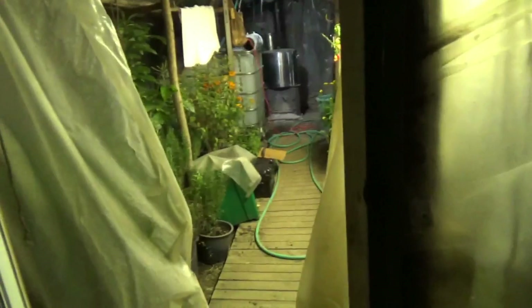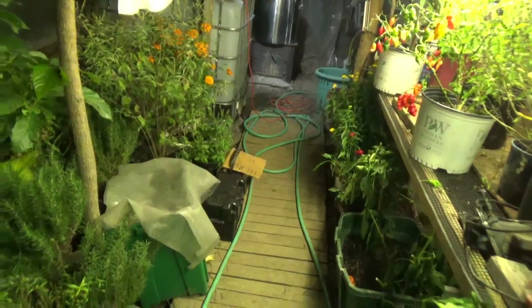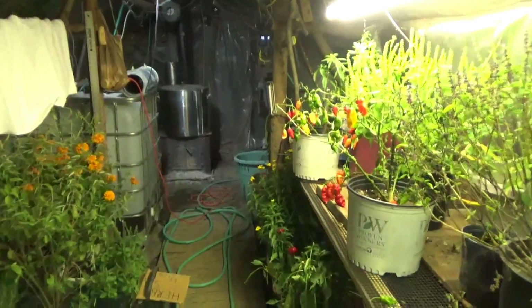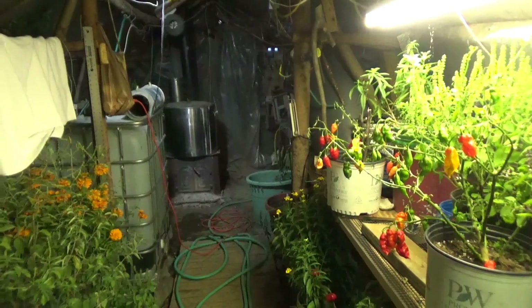It's October 31st, 2018 — and I just realized it's Halloween! Happy Halloween to those who celebrate it. I've got some things going on in the greenhouse today, and it's been an awesome day with all kinds of good things happening.